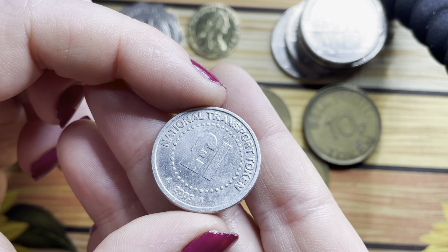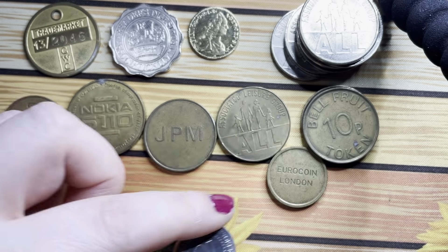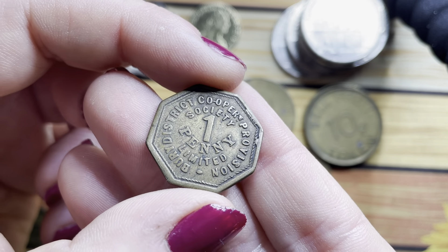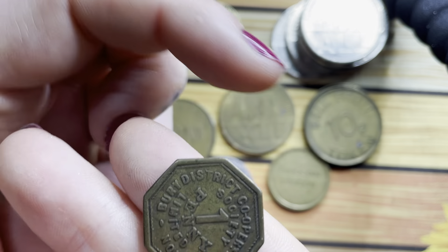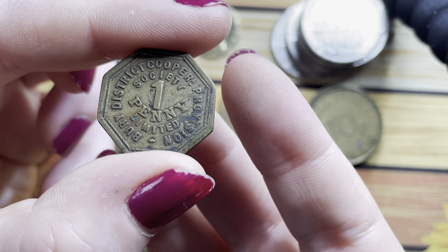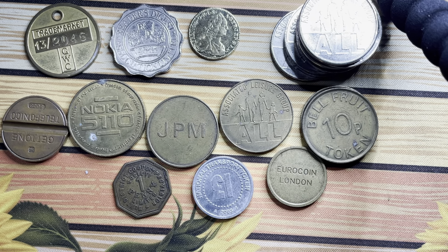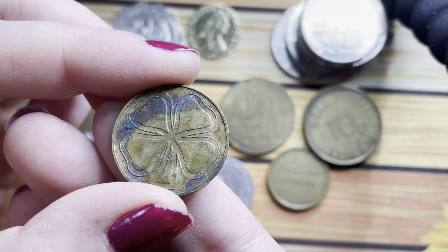This one's got a pound on it and it's a national transport token. It's quite cool — One Penny Limited. If anyone's got any information on these tokens, please do let me know what some of them are. I would love to find out more. This one's got the four-leaf clover on it — it's quite cool.